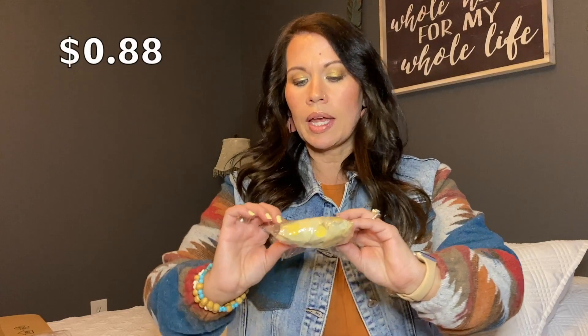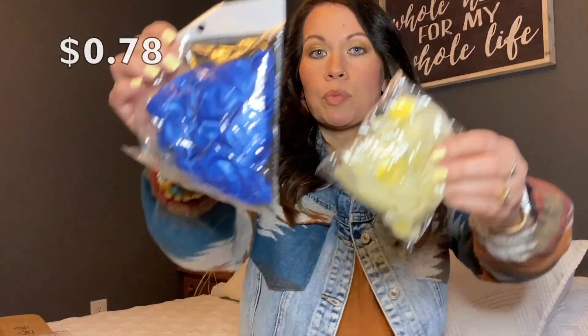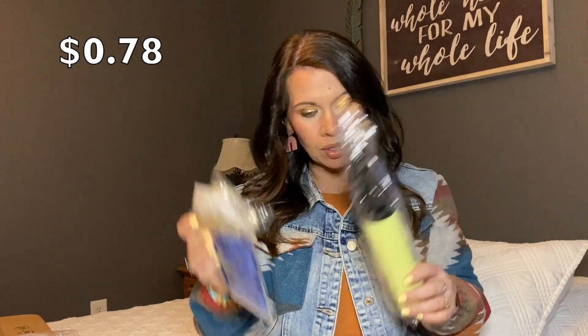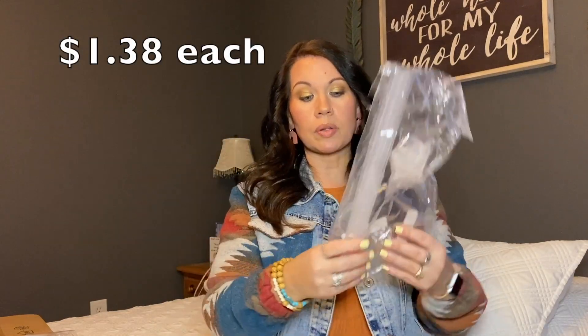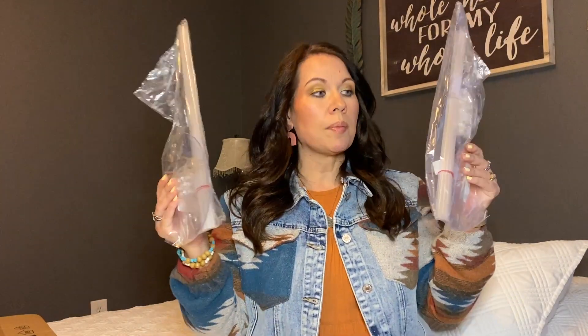My youngest son is graduating in May from high school, so I'm getting things for his graduation party. Our school colors are blue and gold, so I picked up some clear balloons with little gold confetti in them and some blue balloons. I also got a balloon pump so I don't have to blow them all up by mouth. And then I got two balloon stands — they each hold seven balloons and sit on a tabletop. I'll put them on either side of where his picture boards or food table are. That way I don't have to worry about helium at all — it'll just be nice and decorative.